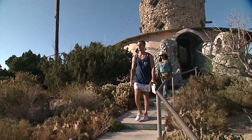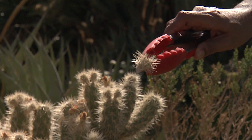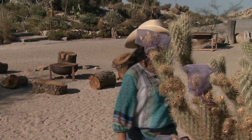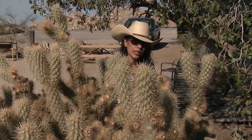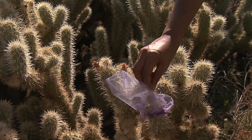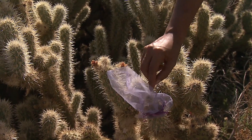Back at Desert View Tower, Flores Renteria scours cholla after cholla looking for fruit, but cannot find anything. Even on the sections covered with protective bags, where Flores Renteria pollinated the flowers by hand, the fruit dried out before it could mature.